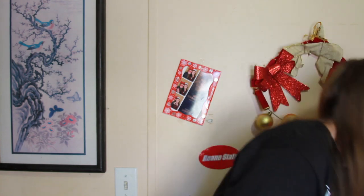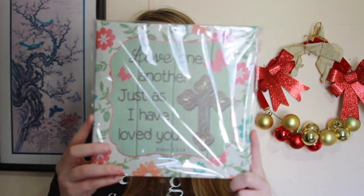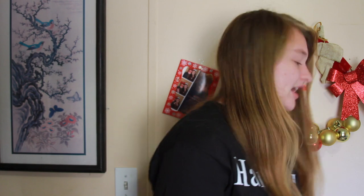My aunt and uncle got me something I haven't taken out of the wrap yet because I need to find a spot to put it, but it says 'Love one another' — it's John 13:34 and it's really cute. Sorry if the light keeps changing — my brother is in the back and keeps going in front of the window.